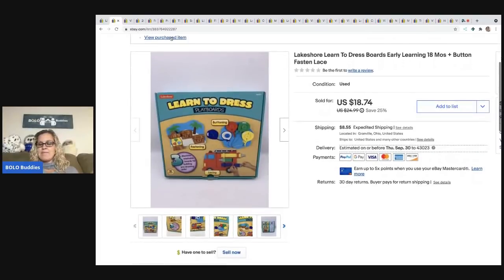The next item came out of a mystery box. If you're not familiar with my other channel, Sourcing with Bolo Buddies, I do a lot of unboxings of mystery boxes from thrift stores. This was one of the toys that came out — it's a Learn to Dress Playboard in excellent used condition. I listed it as used since I wasn't the original owner. I sold it for $14 and the buyer was all in for $26.24. I did take a best offer on that item.